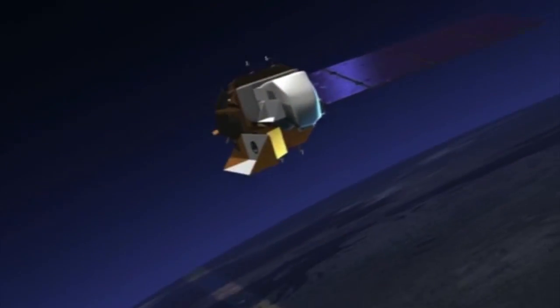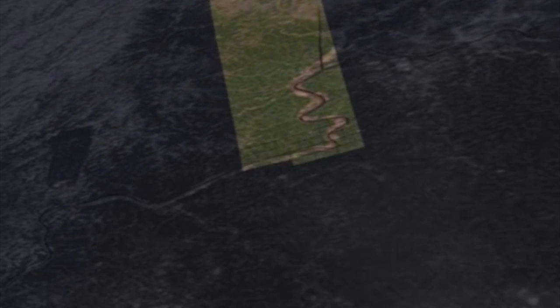Push broom sensors have thousands of detectors that just image the Earth as the satellite passes over the surface of the Earth. The older Landsat satellites — Landsat 7, Landsat 5 — use a whisk broom technology which has many fewer detectors scanning back and forth with a mechanical scanner.